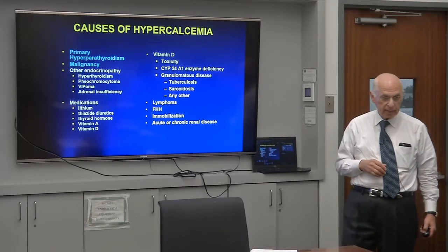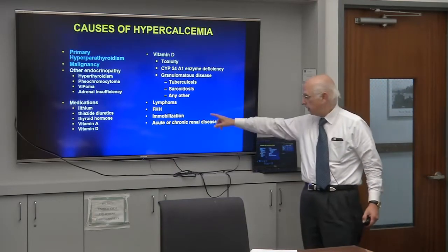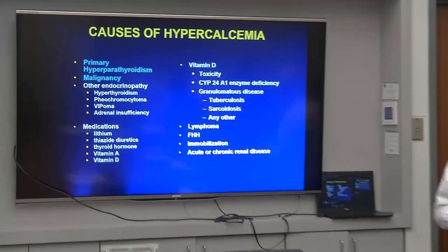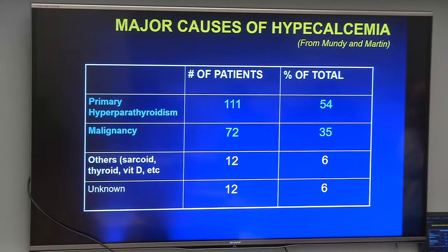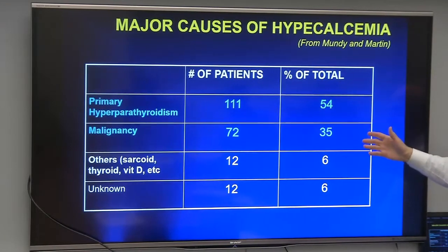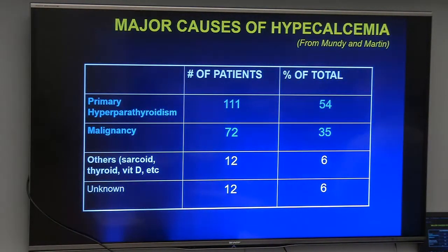Acute or chronic renal disease can be associated with hypercalcemia; in chronic renal disease, we typically see tertiary hyperparathyroidism. Ninety percent of patients with hypercalcemia will have either hyperparathyroidism or malignancy. Depending on where you practice, you'll see more of one or the other — at Sloan-Kettering or MD Anderson you'll see more malignancy-associated hypercalcemia, while in an outpatient setting, primary hyperparathyroidism is much more likely.